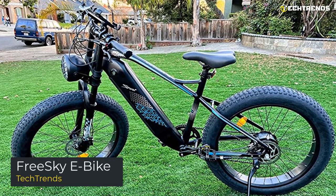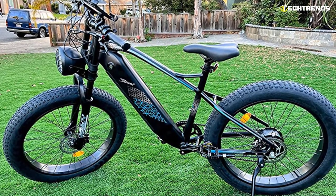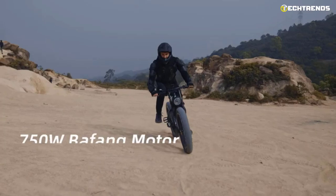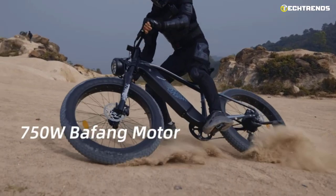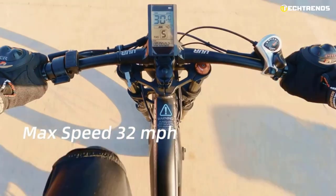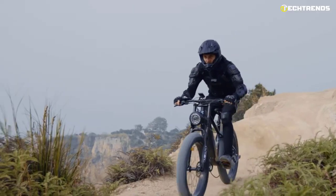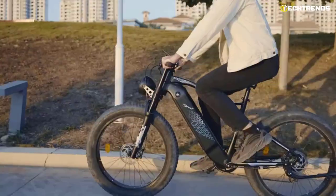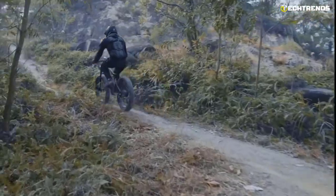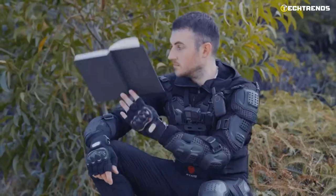FreeSky eBike. The FreeSky eBike is an excellent bike for commuting, cruising, and other biking activities where you want a fun, convenient, and environmentally friendly way to get around. The bikes are eco-friendly, healthy, and easy to use. This bike comes with a 750-watt high-speed Bafang brushless rear hub motor, which provides an electrifying biking experience. The Bafang motor provides a top speed of 32 mph and maximum 85 Nm torque that offers strong climbing power. The 48-volt Samsung lithium-ion cells battery offers 30–50 miles in pure electric mode and 50–80 miles in pedal assist mode, depending on terrain, rider weight, weather, etc. The battery is removable and easily recharges in just 4–8 hours.